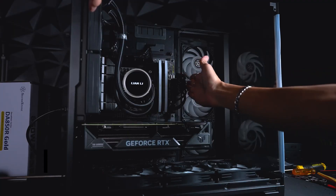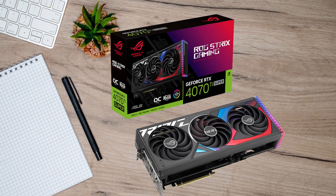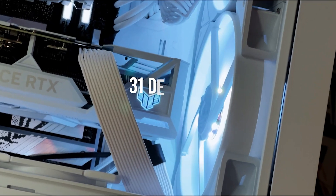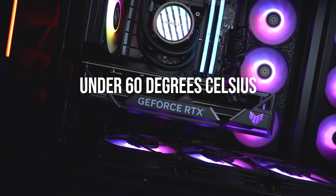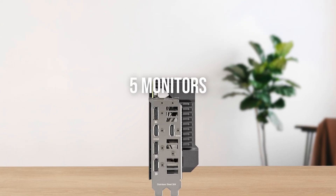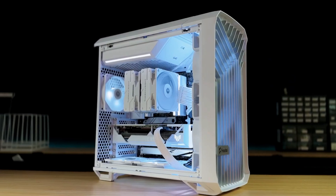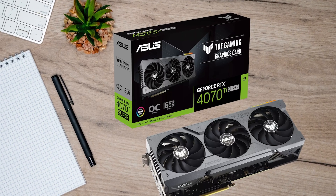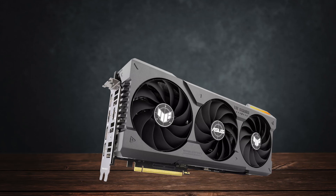The Asus TUF model has a dual BIOS switch that can toggle between silent and performance mode, identical to how the ROG Strix works and resulting in almost identical noise and temperature. The TUF operates at 31dB in quiet mode during gaming, and just under 35dB in performance mode, keeping temperatures under 60 degrees Celsius at all times. You also get three DisplayPort 1.4 and two HDMI 2.1 ports, so you can hook up five monitors at the same time. All in all, the Asus TUF RTX 4070 Ti Super is a fantastic graphics card, and when paired with the Ryzen 7 7700X, it's surely going to last a very long time.